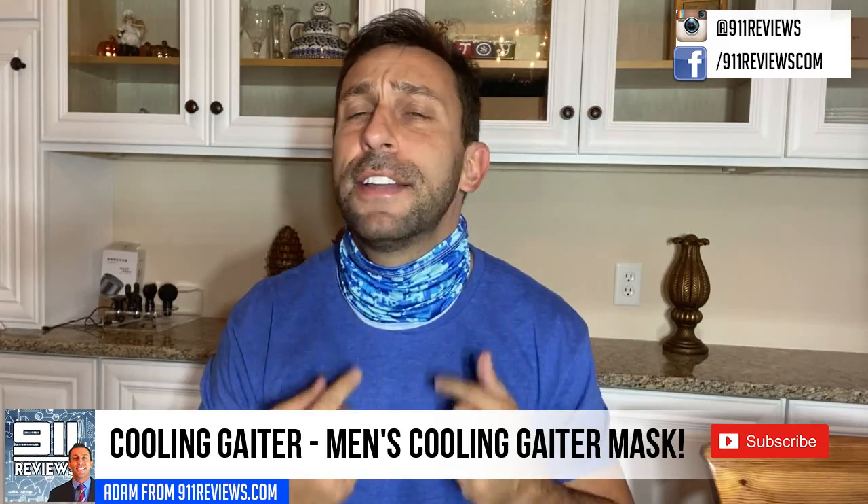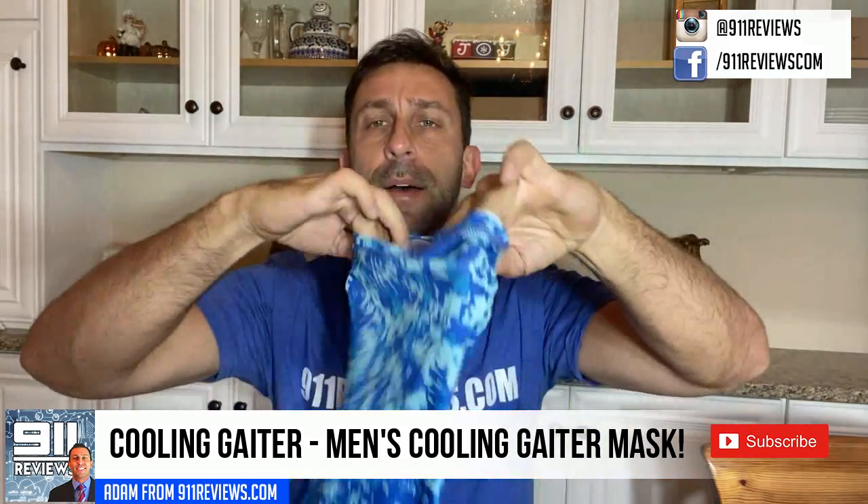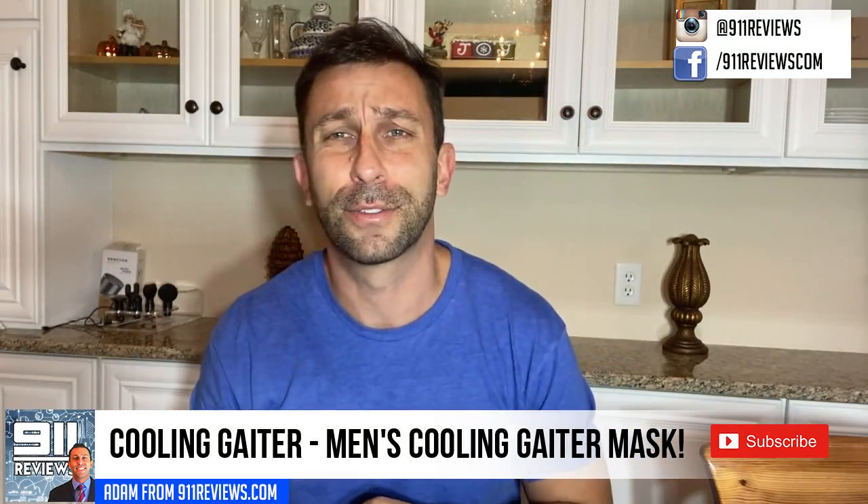Hey folks, this is Adam from 9-1-1 Reviews and today we've got a very fun video for you. It's different face masks — scarf style — and they are really, really stylish. They're available on Amazon and currently under $10, which is amazing.